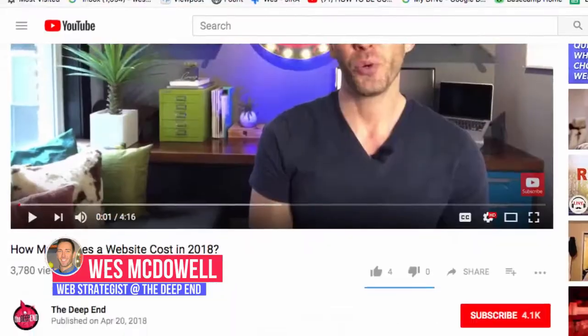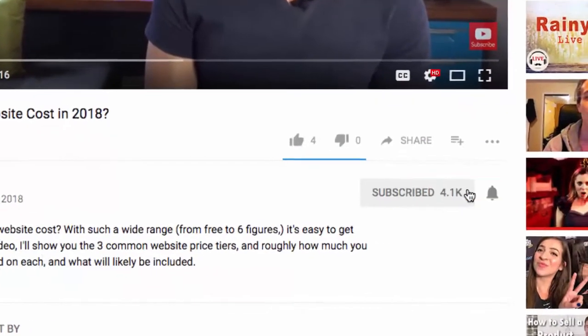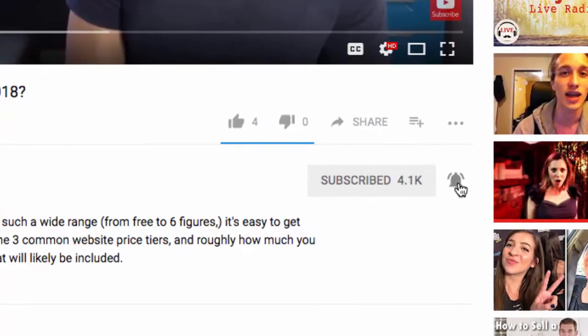Hey guys, I'm Wes McDowell, a web strategist for The Deep End. If you're not subscribed to this channel yet, you're not going to want to miss out. So click on the subscribe button and the little bell icon next to it so you never miss another video you need to succeed online.